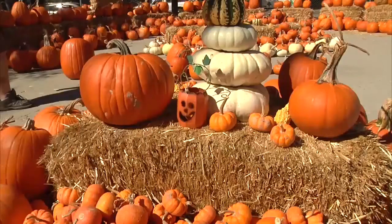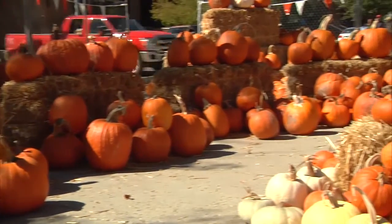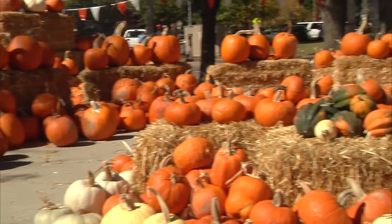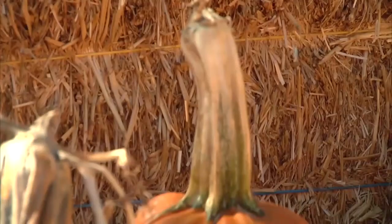Somebody might want a real round, pretty one with a big stem, or somebody might want a long one, or they want some that look like a Frankenstein head. The pumpkins kind of talk to you, and you can go in there — let's say there's a thousand pumpkins — and you'll look at all of them, and one will pick out. You'll pick out one, you go look around, and you'll come back to that same one.